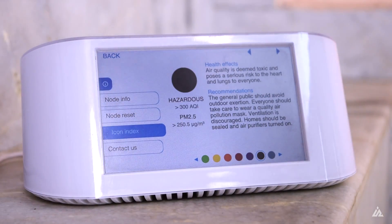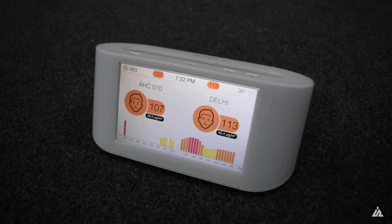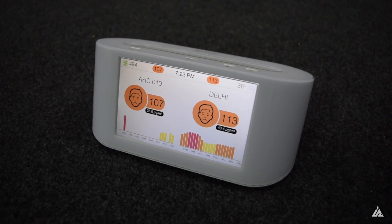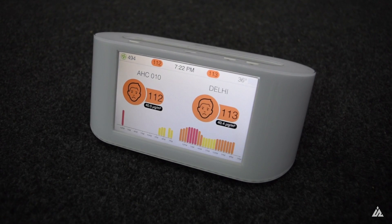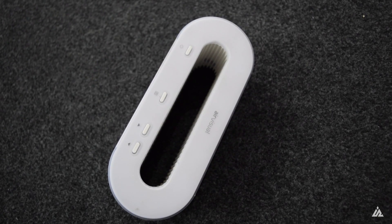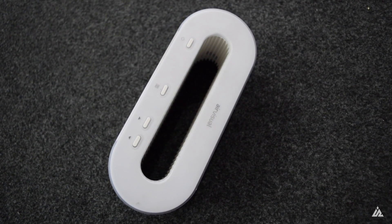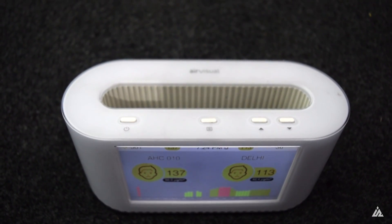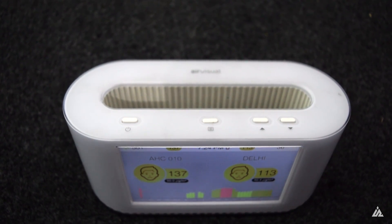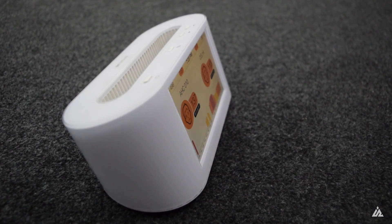Right now the Air Visual Node retails for a price of ₹18,990 on Amazon.in, and this product is not meant for everybody. It is meant for people who want to monitor air quality around them at almost every point in time — it makes sense for organizations tracking air quality inside office buildings, big businesses, and people who want to track historical air quality data over a long period of time.